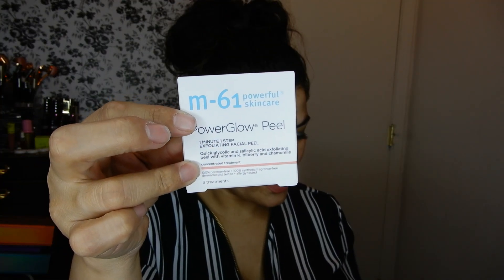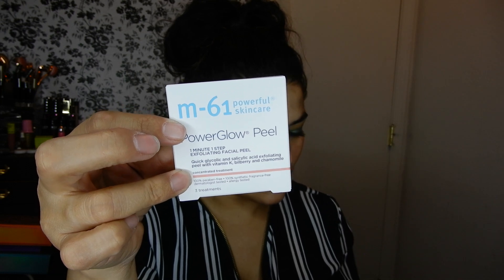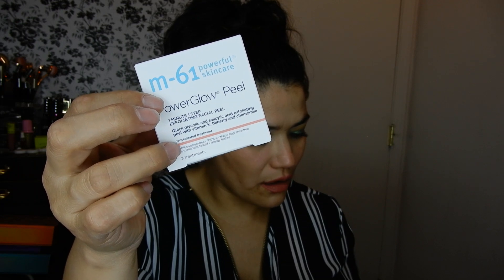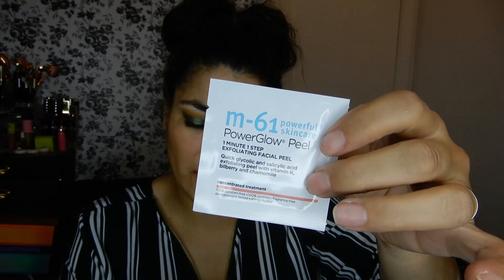Next is M61 Powerful Skincare. This would retail for $30 for 10 treatments if you were to buy it at BlueMercury.com. It's the Radiant Glow Peel — it provides deep exfoliation, resurfaces, clarifies, and helps to firm the skin. It's a one-minute, one-step exfoliating facial peel and this comes with three. I've never tried a facial peel — that's interesting.